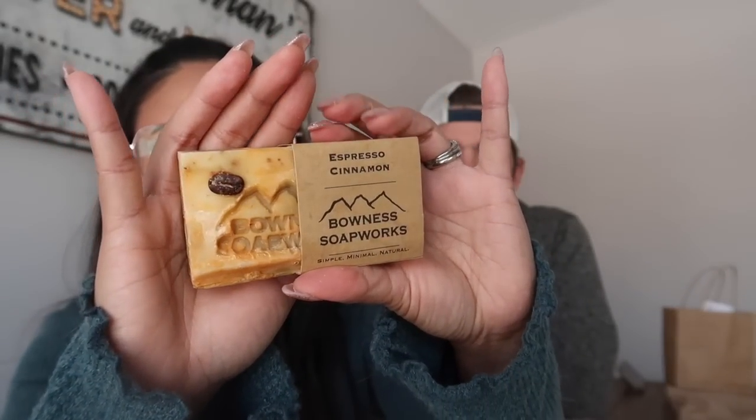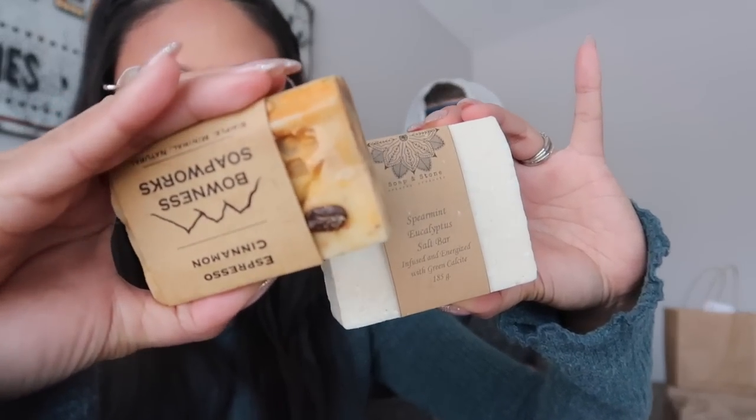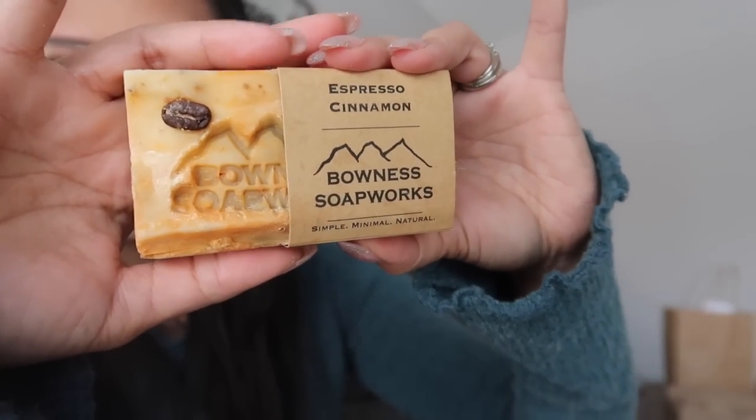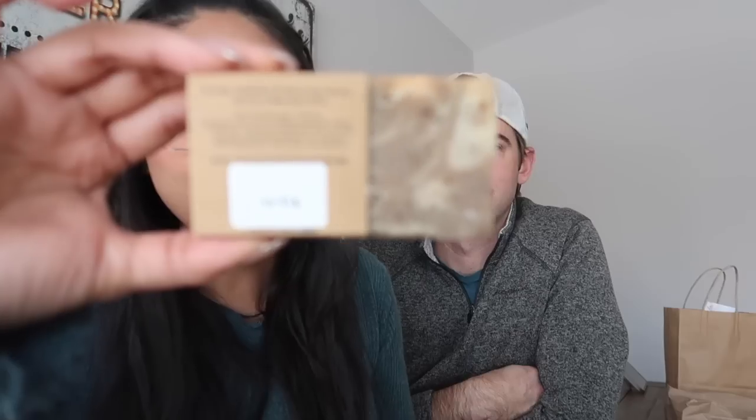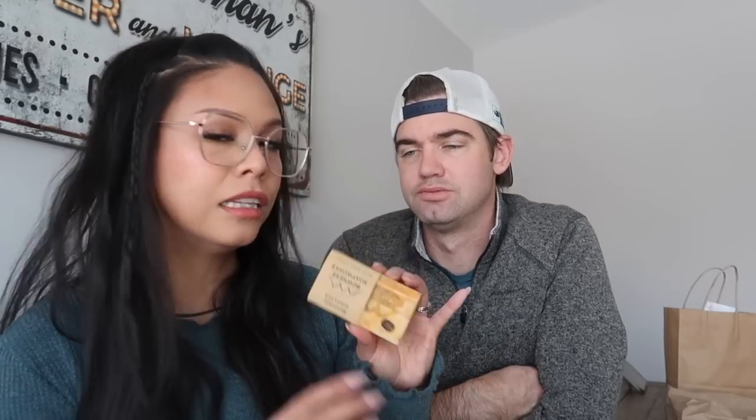The second one we got is from Bonesse Soapworks in the scent Espresso Cinnamon. This soap is made in Calgary. When we first grabbed this, it didn't smell very strong, but now I'm smelling it a lot better. This is another soap scented with just essential oils. The only packaging you get is this sleeve — sold naked, so another no-frills soap. There is a stamp of their company on the soap itself, and they have a nice coffee bean right there. I really like how the back has this coffee swirl, and it looks like there's some coffee grinds in there — that's going to be nice and exfoliating. It says they use Devil's Head Nicaragua coffee in this bar. I love a good scrubby coffee bar.